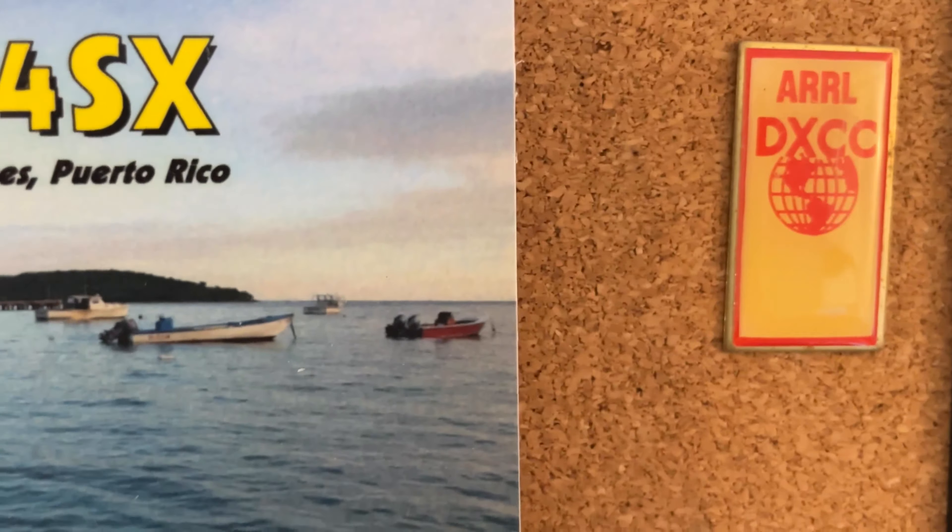5T5OK, Mauritania — I worked this one on 160. DXing is competitive and I put this up as a trophy, because a lot of my friends in New Jersey and the surrounding area could not make contact with Mauritania.